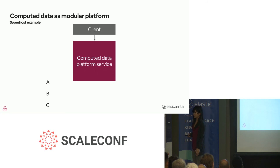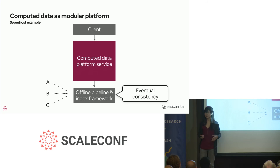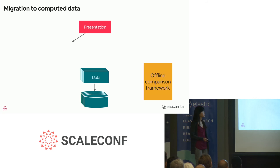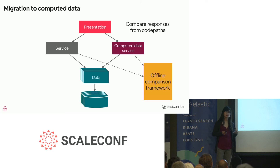Further optimizations we want to do with our second iteration of SOA is putting more of our online computation into the offline world. For those three sources, they're instead calculated from an offline pipeline. We could then apply an indexing framework so that our computed data can read from that instead. Note this is only possible for fields that can tolerate eventual consistency, but doing an evaluation we realize that this is many of them, giving us a good way to improve latency as well as reliability. The migration to this computed data service is done by routing presentation services to the computed data platform instead of individual services, and using Kafka events consumed by the offline framework to compare responses and ensure we aren't introducing mismatches during migration.